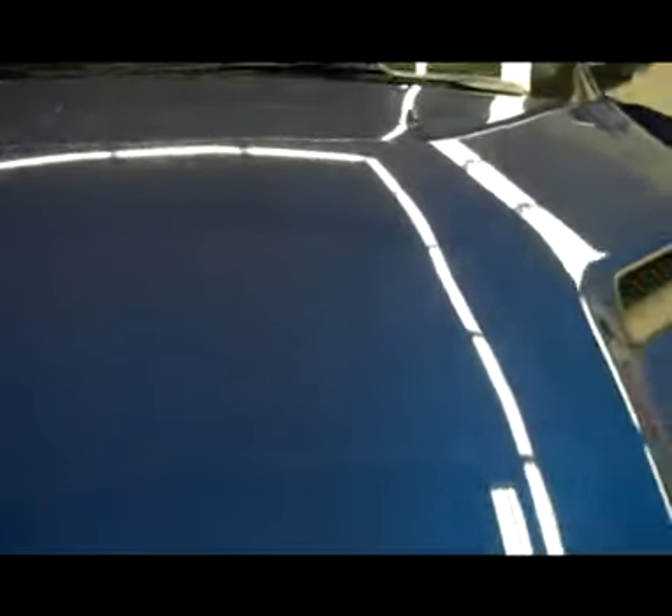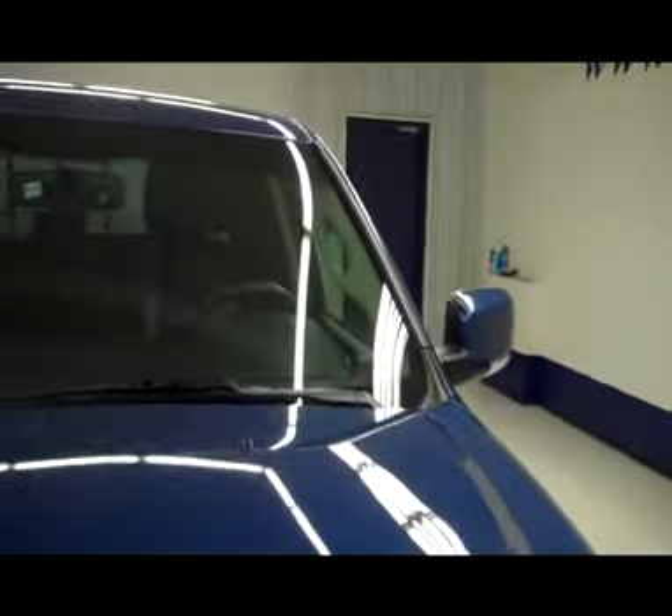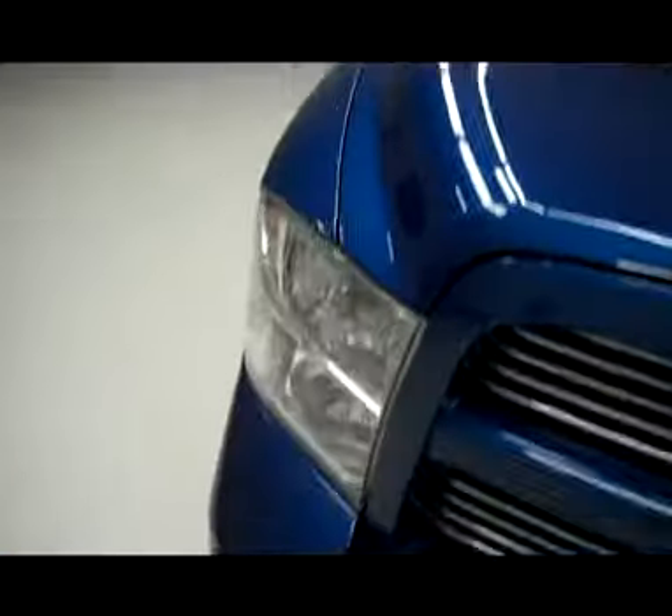No visible dents or dings on the hood, very nice factory style hood vents. This vehicle is a one owner and also has a 100% clean Carfax history report.